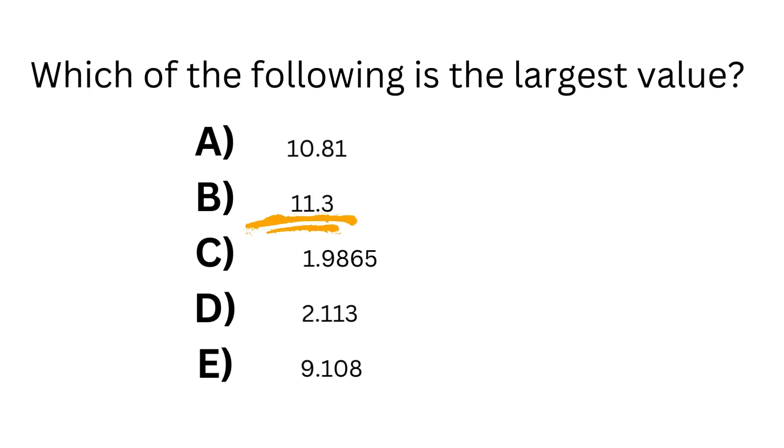And the largest of those is 11. So without even looking at the decimal part, we can say option B, 11.3, is our final answer.